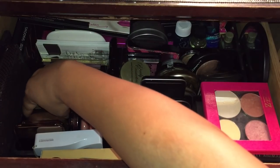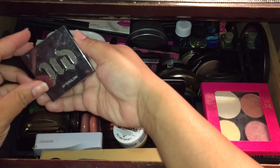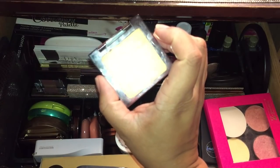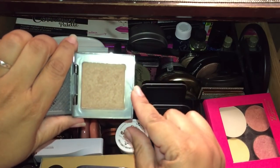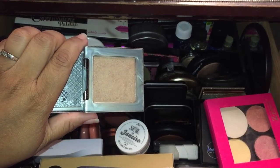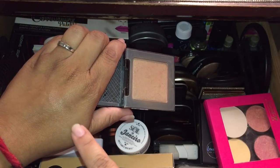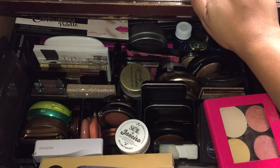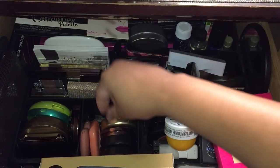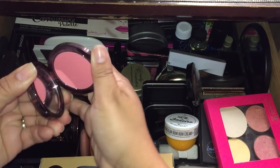I'm thinking about decluttering this one — it's the Urban Decay Afterglow powder blush, but this honestly works as a bronzer on me. It's in the shade Paranoid, and it has some shimmer to it. It looks like that — it's a nice bronzer on me. So I now have my powder and my bronzer sorted.